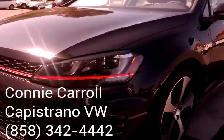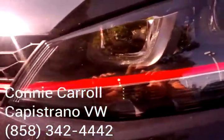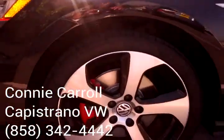The headlights give you an idea of the lighting package. A little close-up of that. It's going to be hard to tell in the daytime even if I put the lights on. And the wheels on the car.